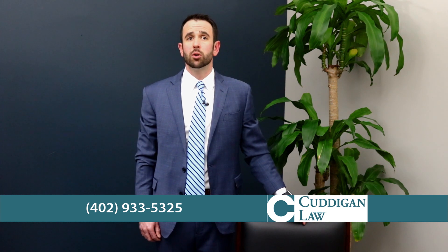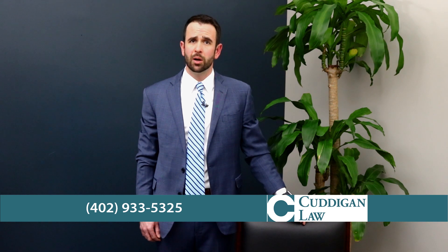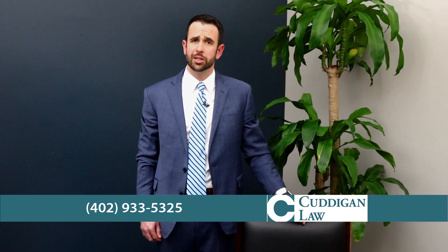If you applied for VA disability benefits and were denied, don't give up. Call us at Cudigan Law for a free review of your case to see if you have grounds to appeal the denial.